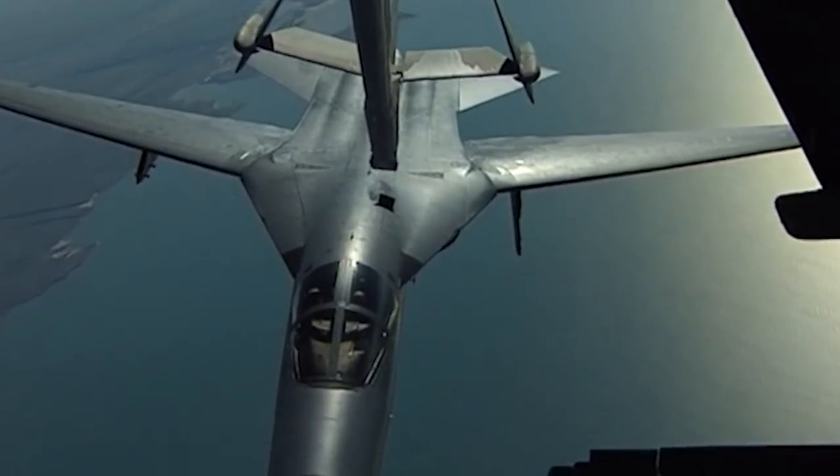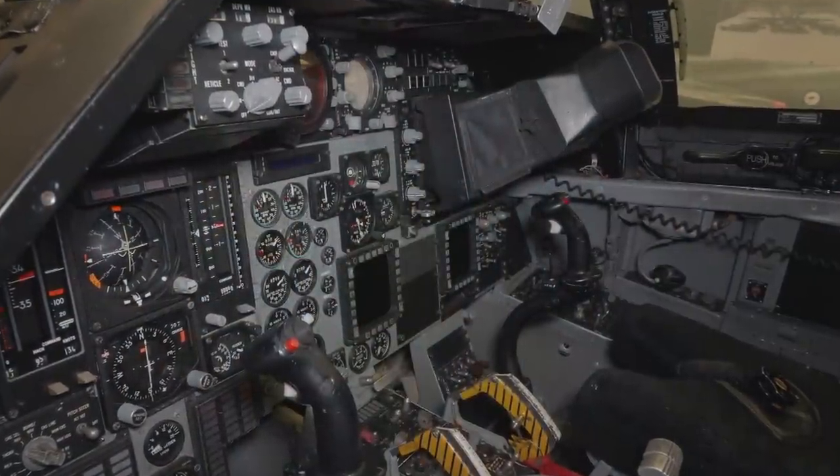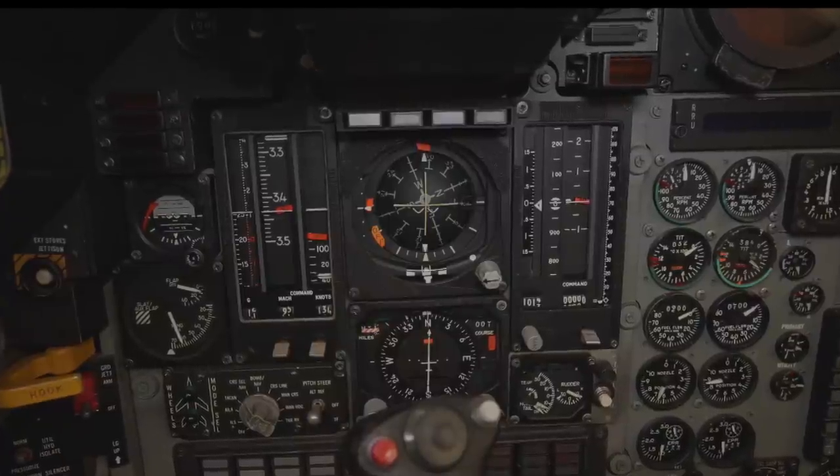Between 1994 and 1999, the avionics were upgraded from analogue to digital. The work required the whole cockpit to be stripped down and rebuilt.